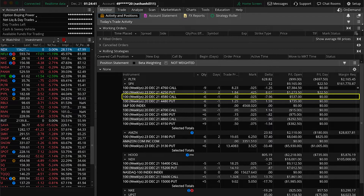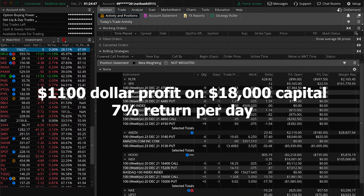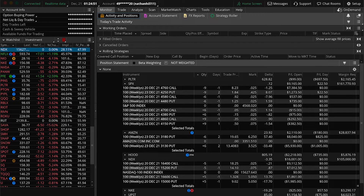Typically we recommend six contracts, bringing this to a total of $500 on calls plus $600 on puts, or $1,100 per day on 18k of capital, bringing a return of around 7% per day — which is huge given that the market had a red day today.